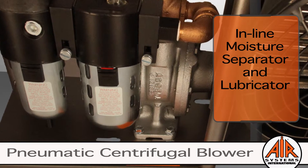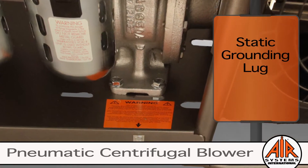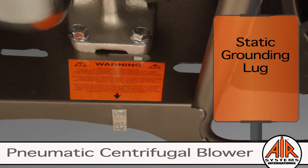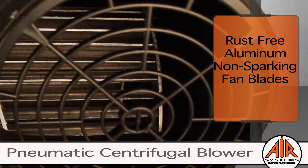Then the air is conditioned by the filter, moisture separator, and lubricator. For increased safety, Air Systems equips all hazardous location blowers with the static grounding lug to remove static electricity.